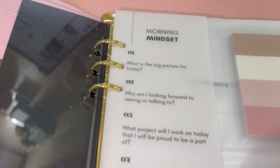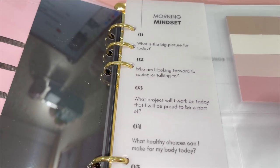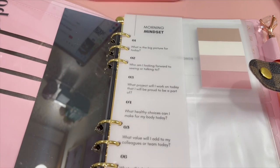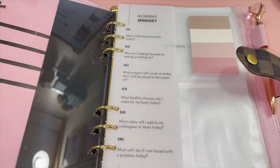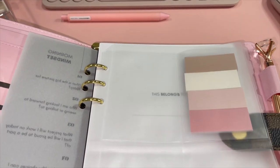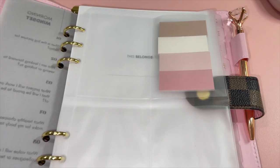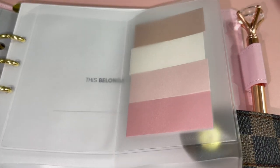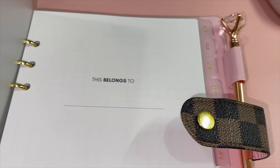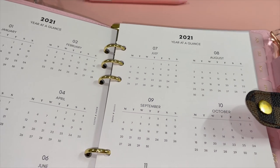The Morning Mindset section is where I get into some reflection prompts. I really like this because it forces me to think about these questions when I open up this planner in the mornings. I think everybody should start their day with some type of reflection or manifestation, because I truly believe that manifesting works. When you turn that over I have card slots — I really want to put cute journaling cards in there, I just haven't bought any yet. Then we get into the gist of my planner. It doesn't even say it belongs to me, but it doesn't leave my house.